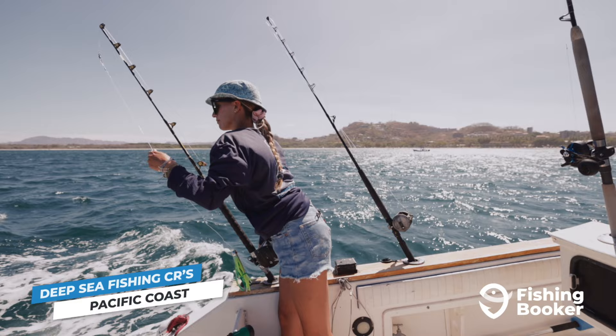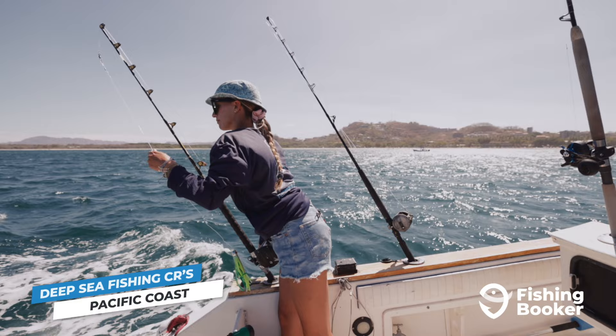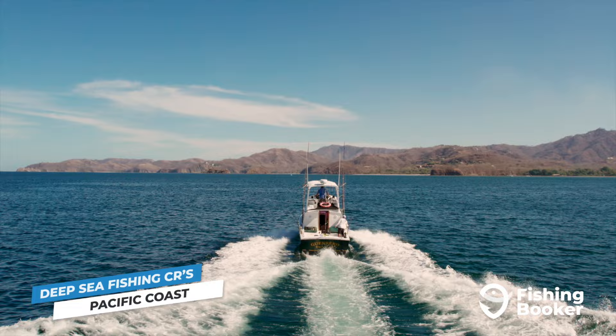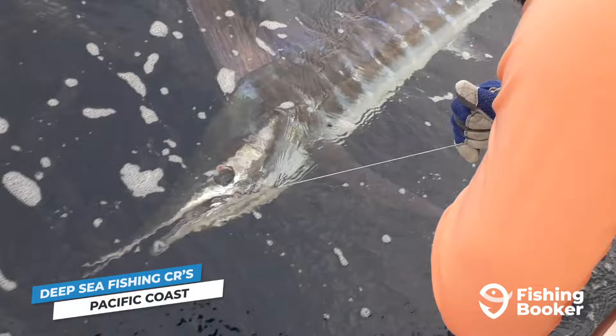If you're fishing the northern Pacific coast, the waters around Papagayo, Flamingo, and Tamarindo are among the top places for marlin fishing in Costa Rica. If you're staying along the central Pacific, your best bet would be to hop on a charter from either Jaco, Manuel Antonio, or Quepos. A little further south, the areas of Uvita Beach and the Osa Peninsula are also recognized as prime locations for marlin fishing.